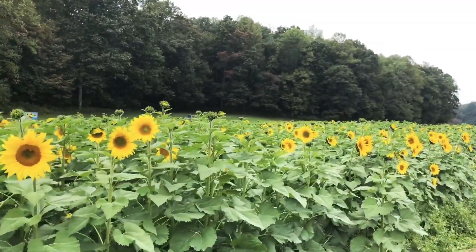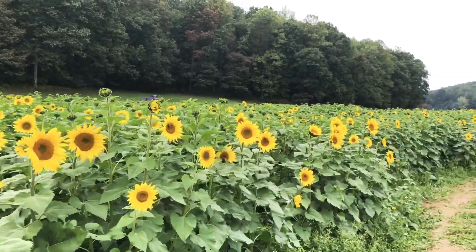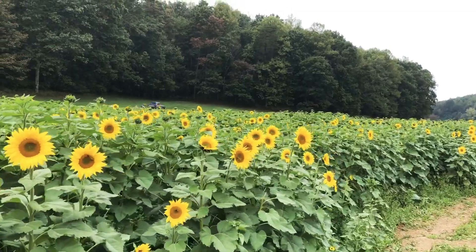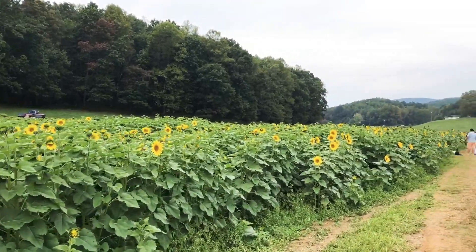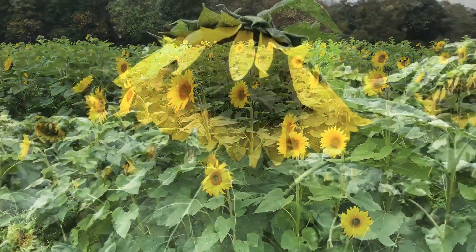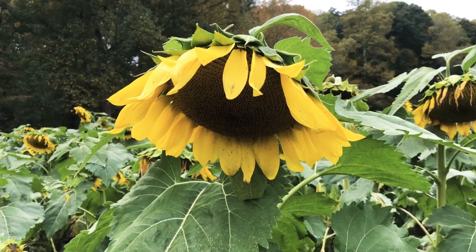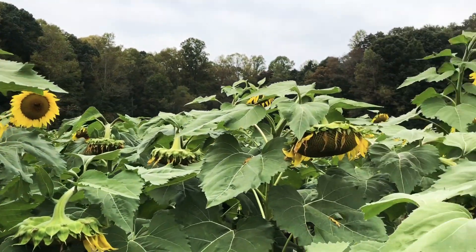Here's a fun fact about sunflowers: sunflowers are the only flowers that follow the Sun. During the night they point towards the East in anticipation that the Sun will rise in the East the next morning. And here is a sunflower up close and personal — oh, this is beautiful!